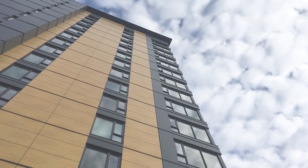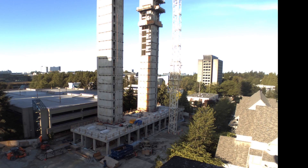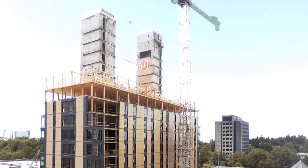Brock Commons is about a 19-month project, which is about nine weeks shorter than the comparable concrete project. The first seven months relate to the concrete structure, then just over two months relate to erecting the wood and the related building envelope. The structural system was constructed in eight weeks.